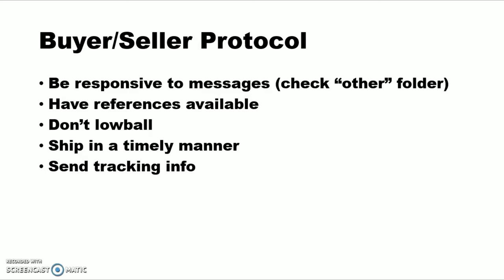I would advise having a few references available because this ultimately is a situation where it'd be possible to get ripped off, and I have seen it unfortunately a few times. If you've sold stuff before on Archery Talk, a forum, or Facebook, just ask a few people if you can use them as a reference. That's a good way to break the ice and make everybody feel safe about what's going on.